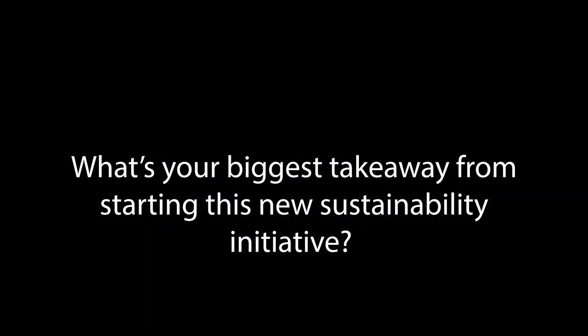What's your biggest takeaway from starting this new sustainability initiative? I guess the thing I would like to come out of this is for other people to see that if you have an idea, run with it. Think about it, bring it up to someone, and then see if there's a way that it can be incorporated. It can just take one person or one idea to make that change.